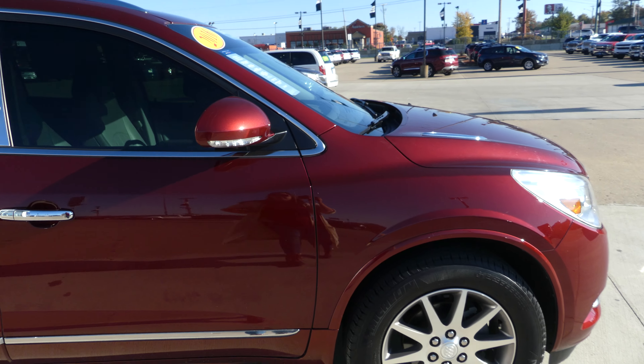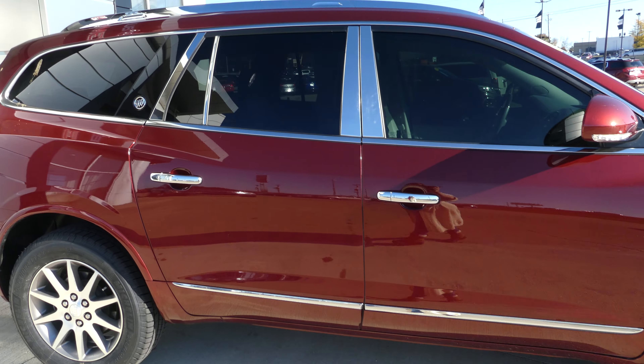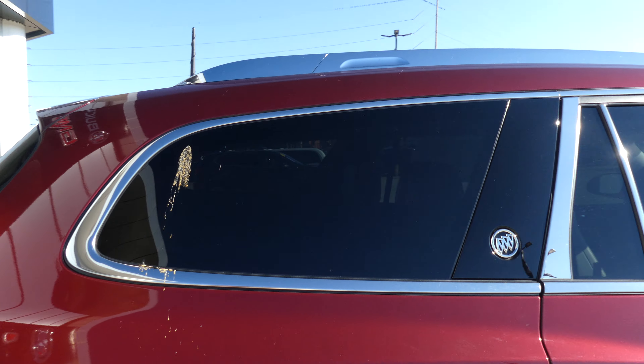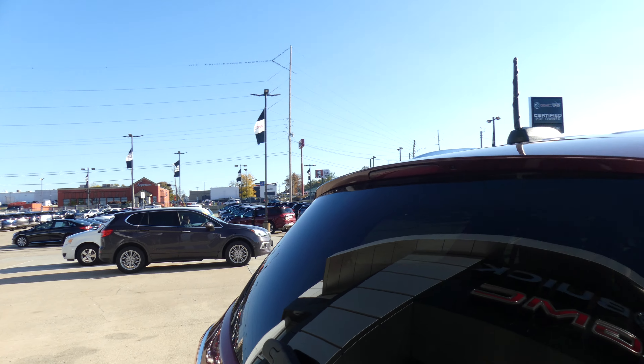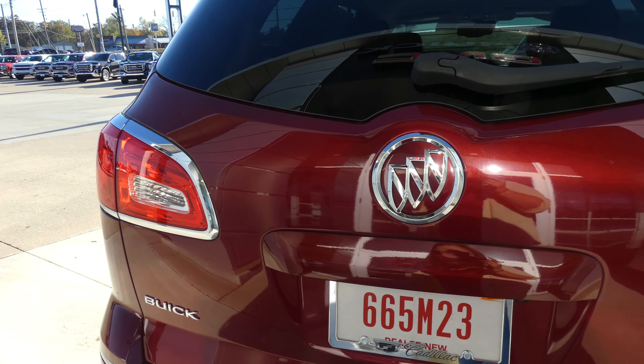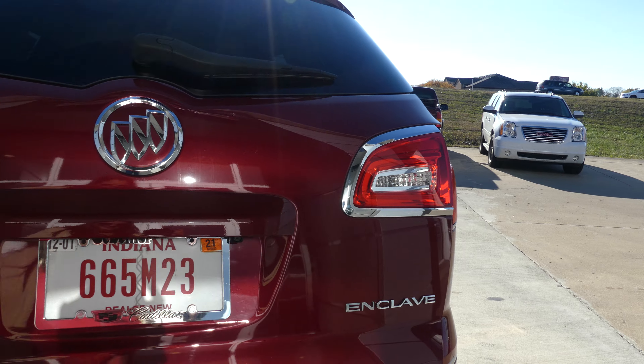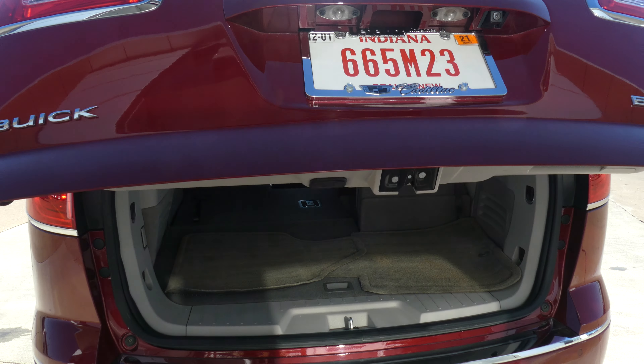19-inch wheels, chrome trim and accents throughout the exterior of the vehicle, heated exterior mirrors with blind spot sensors, and dark privacy glass. Utility racks, rear spoiler, rear collision sensor, backup camera with display, dual exhaust, and also trailering and towing capabilities.